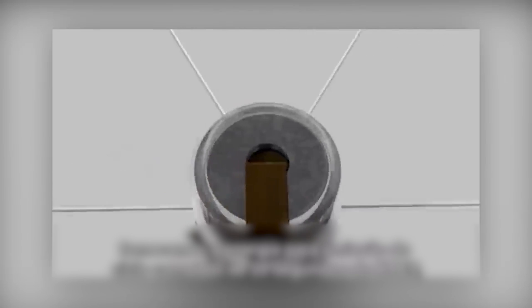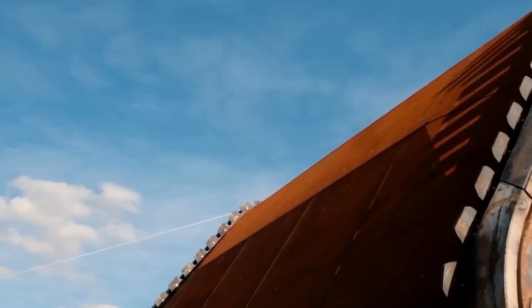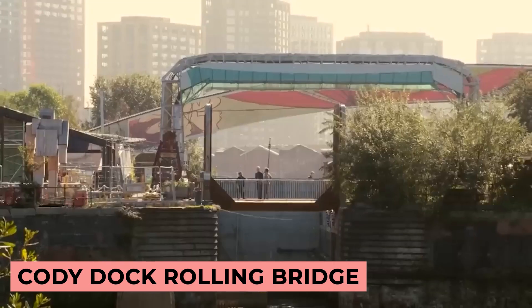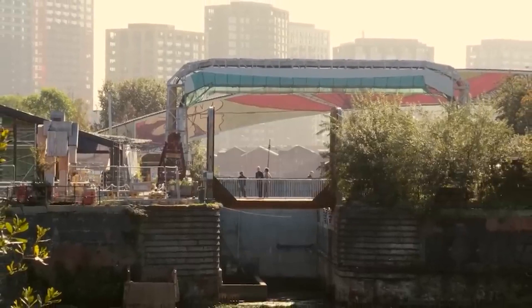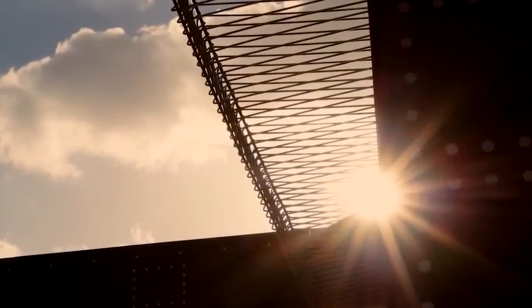Have you ever seen something and thought to yourself, 'That is literally the dumbest thing I've ever seen'? Well, I guarantee you this next one is even dumber. It's the Cody Dock Rolling Bridge. Who cares about a rolling bridge and what's the point, right? Apparently, this bridge sat dormant for years and is now a pedestrian bridge that rotates.